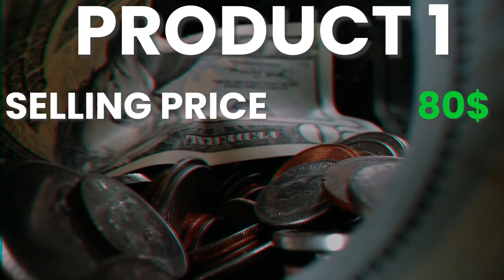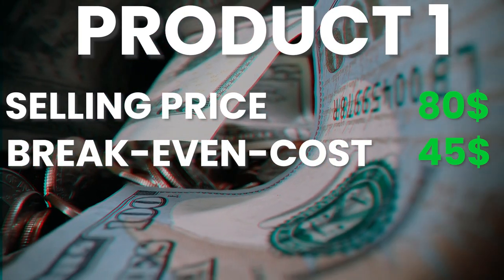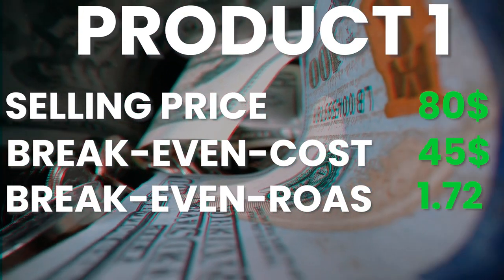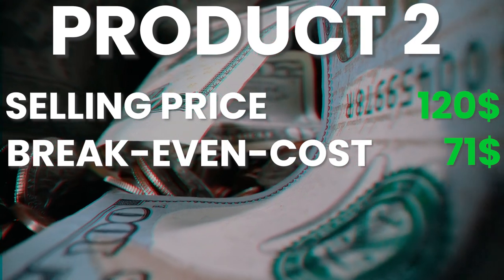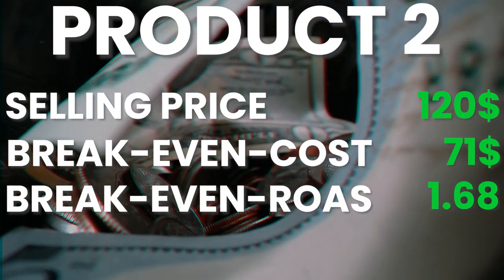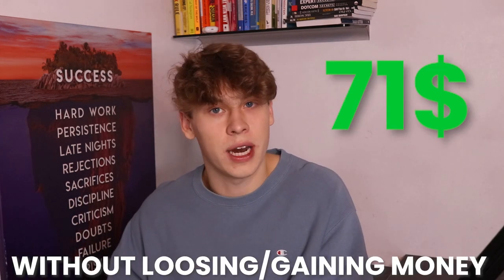For product one, this is a higher ticket product with a selling price of $80, a breakeven cost per purchase of $45, and a breakeven ROAS of 1.72. Product two is even more expensive at $120, with a breakeven cost per purchase of $71 and a breakeven ROAS of 1.68. That means we can spend up to $71 to obtain a purchase without losing or gaining money.